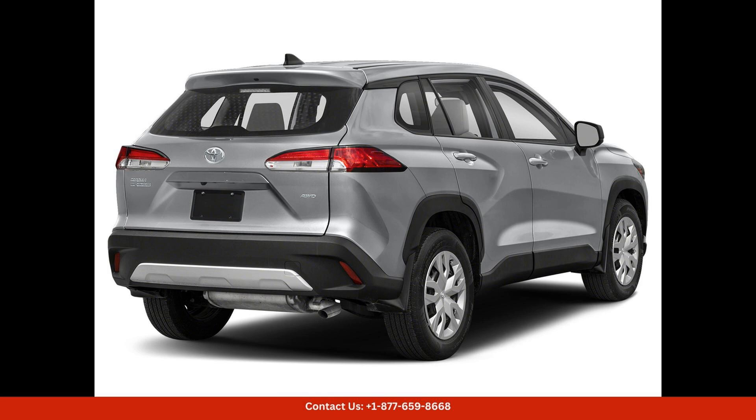Inside, the 2024 Toyota Corolla Cross offers a spacious and accommodating cabin with high-quality materials and finishes. The seating is comfortable and supportive, with plenty of legroom and headroom for both front and rear passengers.